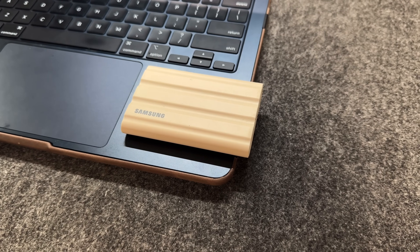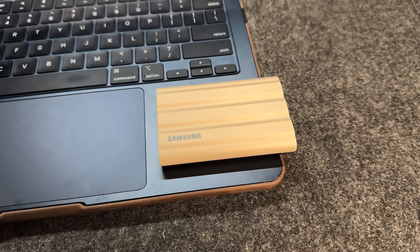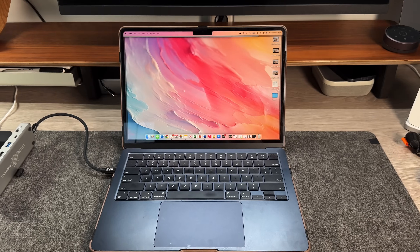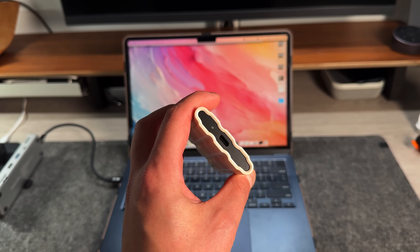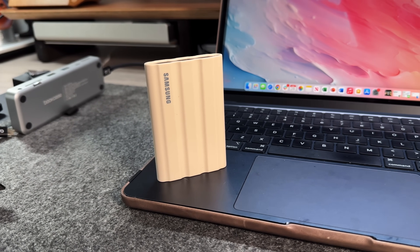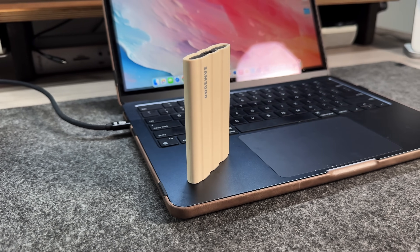For storage, I use the Samsung T7 Shield in a two-terabyte version — they make up to four terabytes. The Shield version is a bit more rugged, so if you drop it you don't have to worry about corrupted files. It's a very fast 10-gigabit USB-C SSD. Since I only have 256 gigs on my MacBook Air, having this as secondary storage is essential. I've had it for almost a year and only filled up about 500 gigs. I actually work directly off this SSD — even when editing video on my iPad.